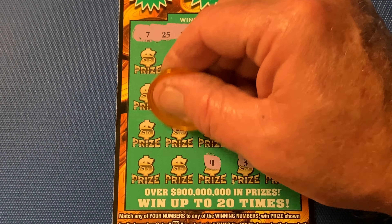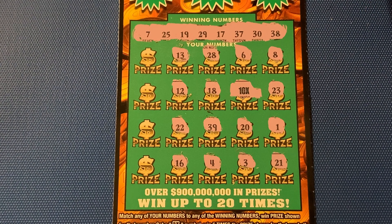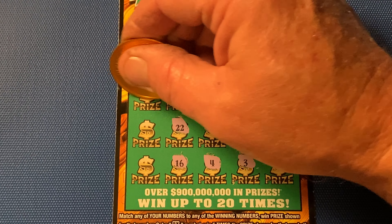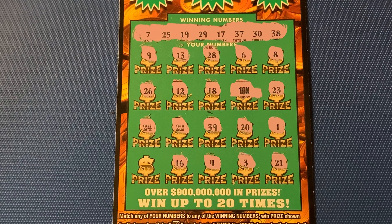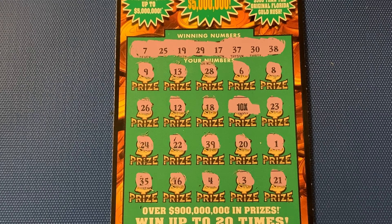12, 12. Double deuce. 16 — another close call. Ooh-la-la, new wave. 26 — one-off. 24 — one-off on the other side. And for the Hail Mary, we got ourselves a 35.